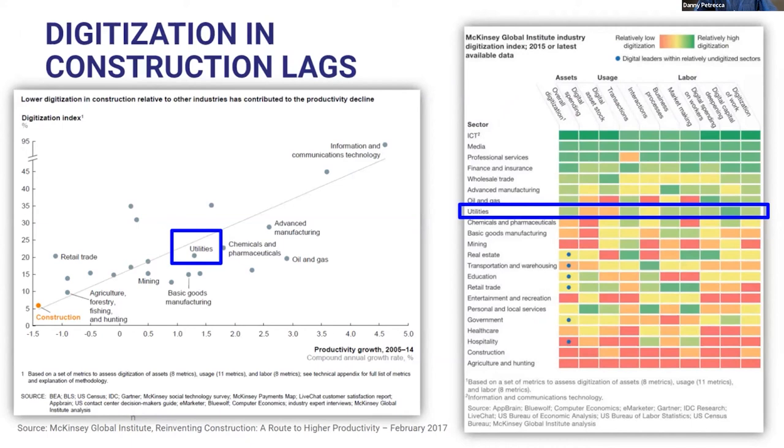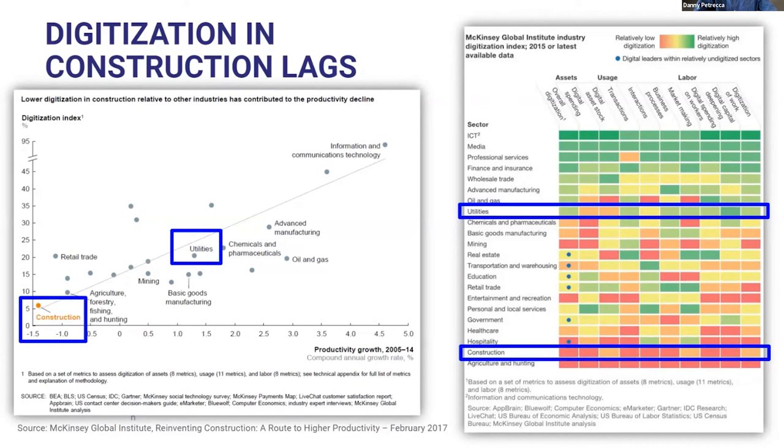The bad news is that this is putting increased pressure on an already stressed process. If you look at the recent McKinsey Institute digitization index, there's a hybrid problem. The chart on the left shows productivity in certain industries, and the chart on the right shows a detailed breakdown of digitization across assets, usage, and labor. Utilities alone on paper look very digitized — shown in blue — but when you add in construction at the bottom, you can see the issue. Construction at utilities is indicative of the lack of digitization in construction itself, making it a market segment that is ripe for disruption.